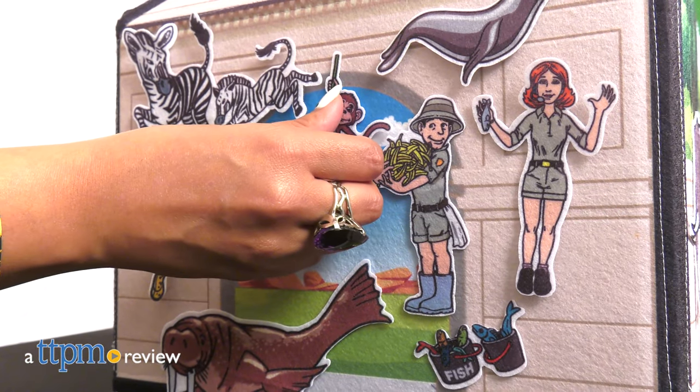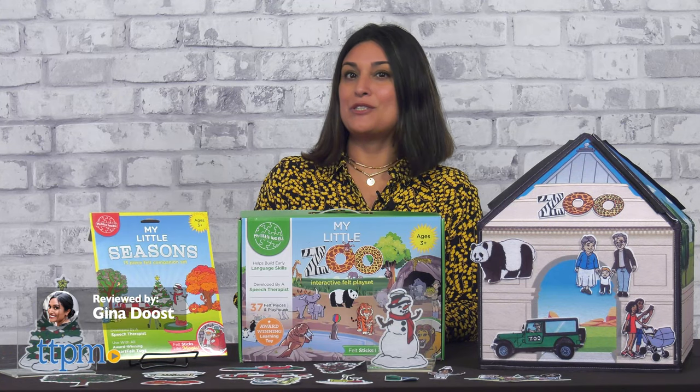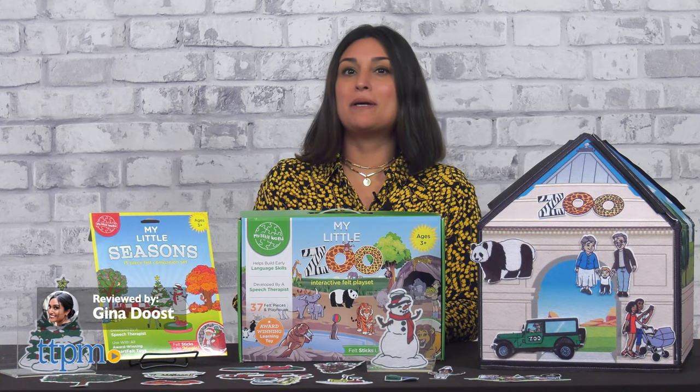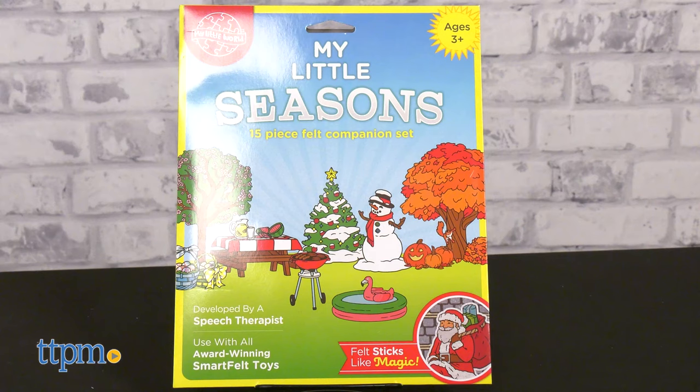These interactive felt play sets are soft, durable, and educational. Today, TTPM is reviewing Smart Felt Toys by My Little World. We'll be going over two of their sets, My Little Zoo and My Little Season.